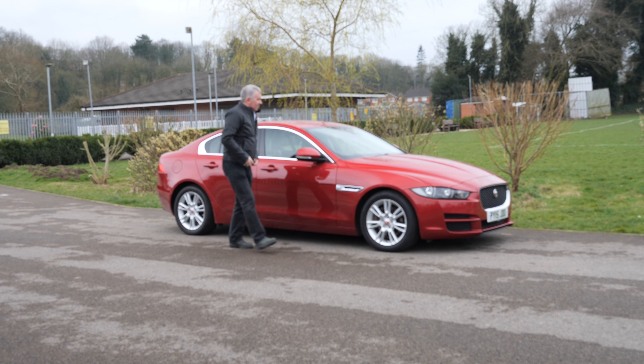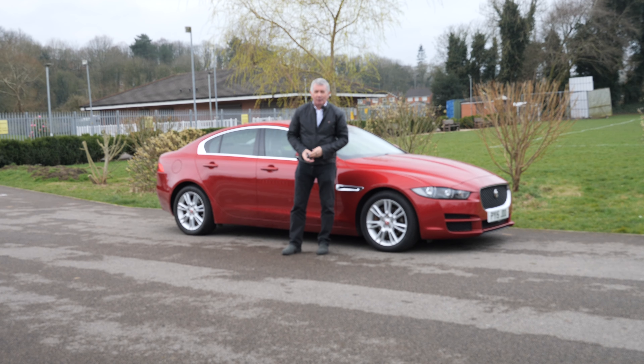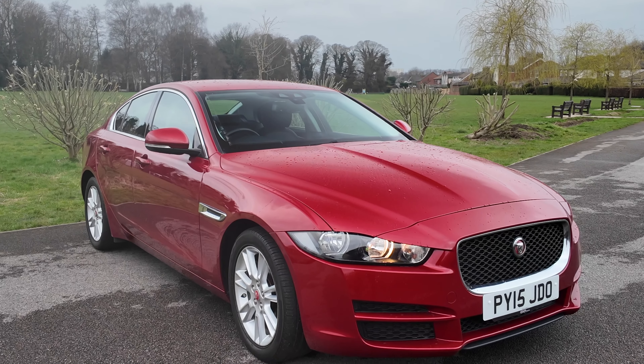Hi, my name is Barry Crompton. Today I'm going to show you around our Jaguar, then I'll take you for a ride. But first I'll tell you a little bit more about it. It's a two litre D Prestige.